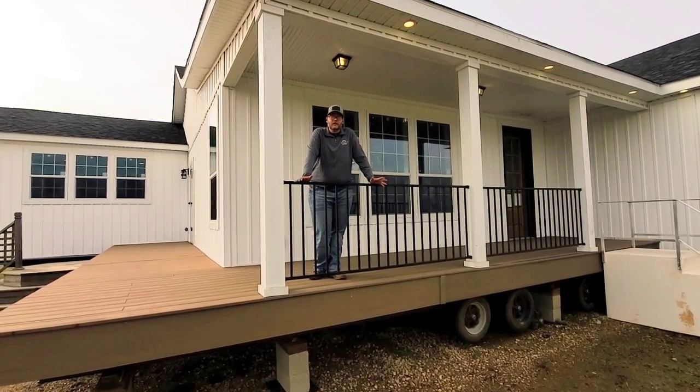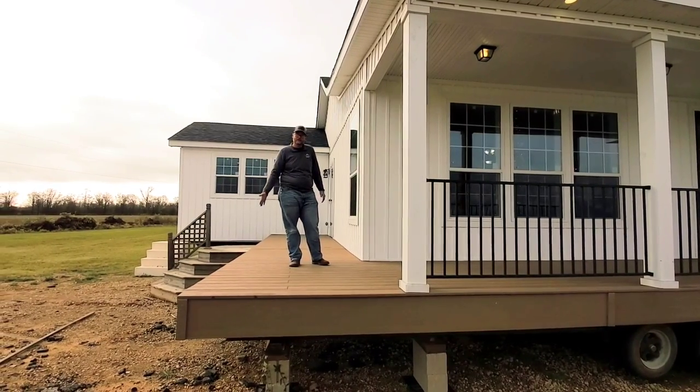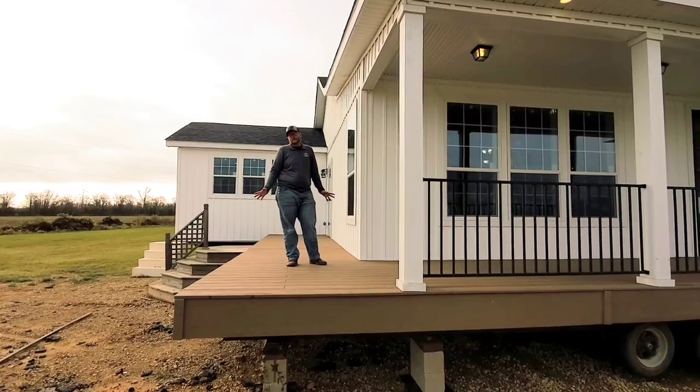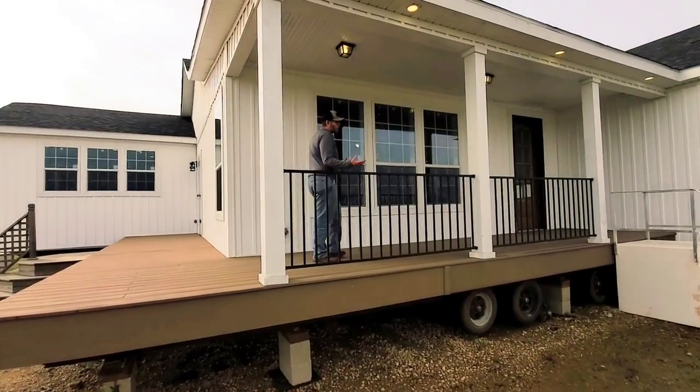One of the great things about Franklin Homes is that you can customize — like we added this deck here. It doesn't have a roof over it, but you can order it with a roof. You can extend the deck two feet if you choose. There's a ton of customizable options about the whole home. This is one of the few things we did — we wanted to show you this beautiful home.